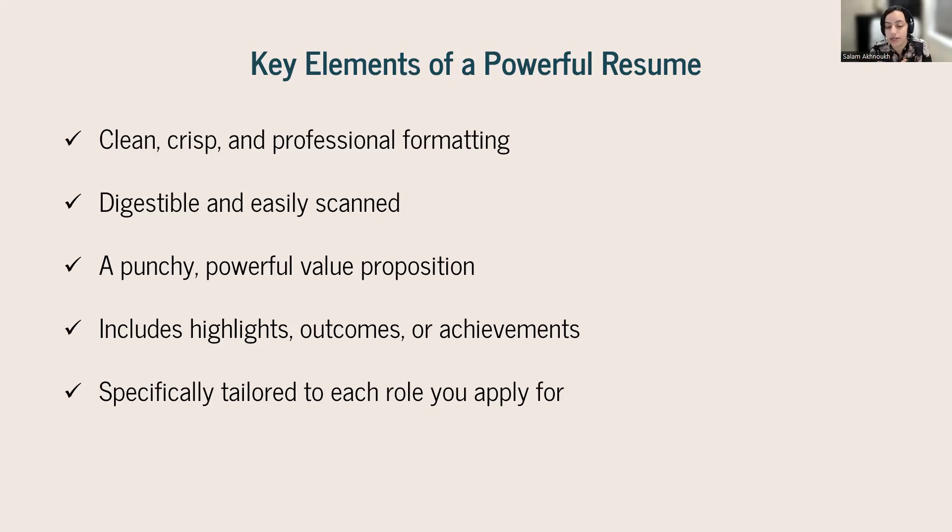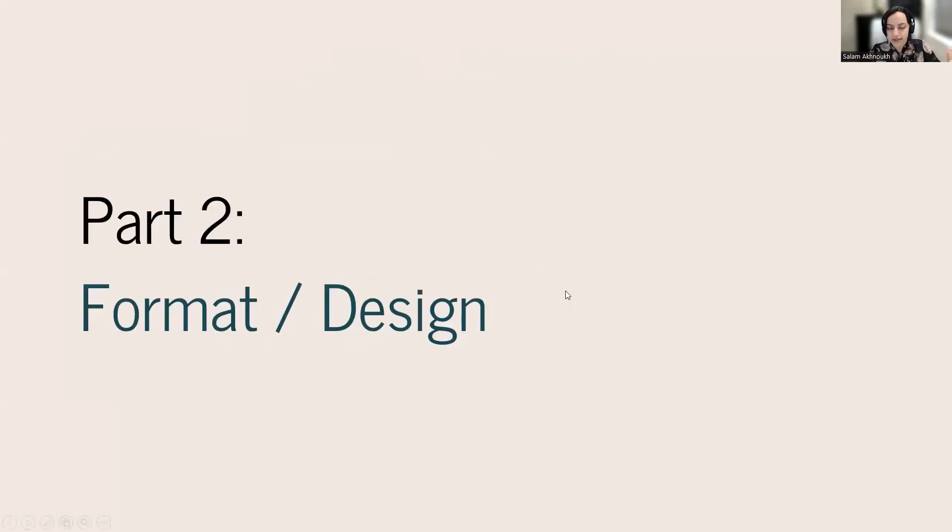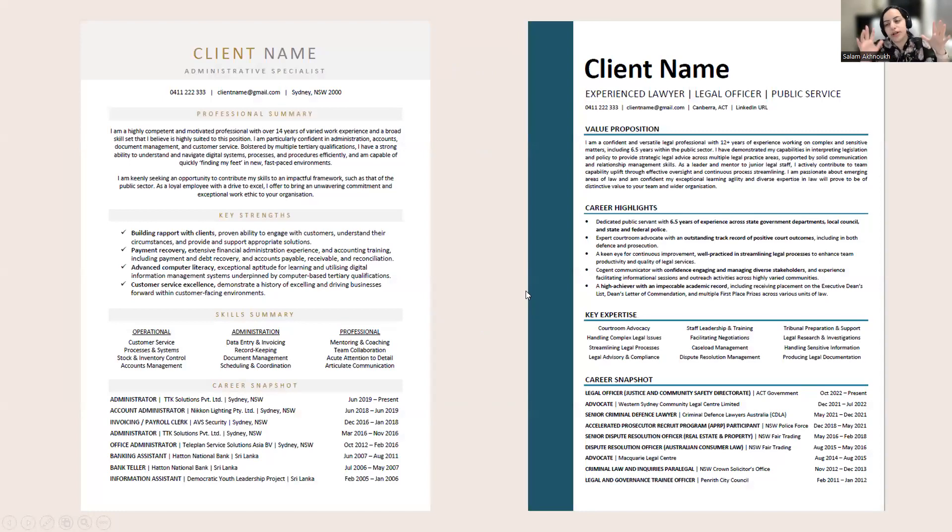Tailoring your resume is something people generally don't like to hear because it means doing a little bit of work for each application. But if you get your master resume together with a really strong base, tweaking it for different roles becomes very simple — it's not a difficult process at all.